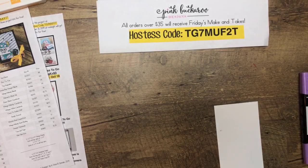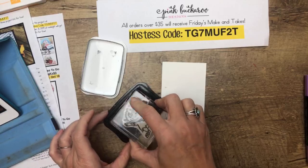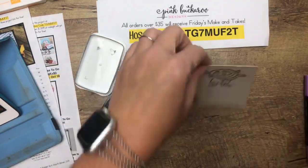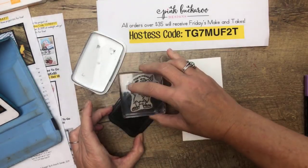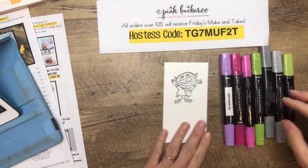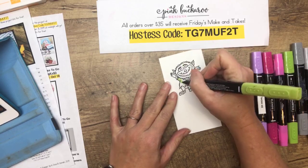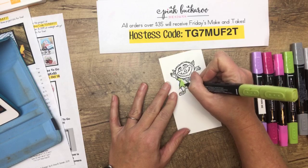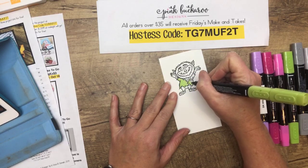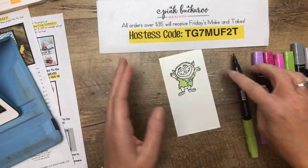We'll start by stamping the werewolf — I believe that's what he is. I'm using Memento Black ink because we're using Stampin' Blends, which are alcohol markers. When using Stampin' Blends, you want a water-based ink — if you mix alcohol markers with alcohol ink, things are not going to go well. Similarly, an aqua painter with water-based ink will smear and bleed. So: alcohol markers need water-based ink.